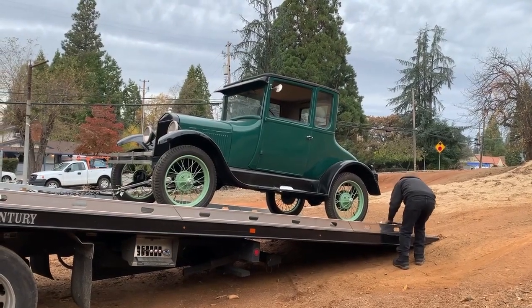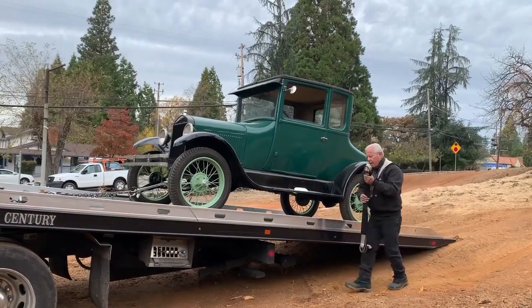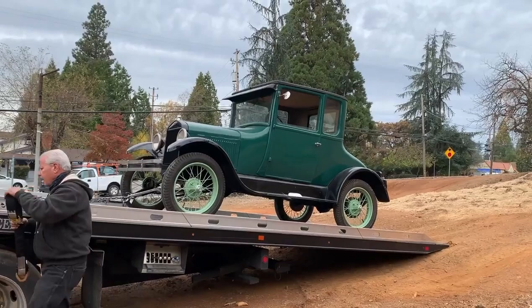I'm here with Jerry. This is his 1926 Model T Coupe. He's donating it very generously to the Model T Ford Club of America Museum in Richmond, Indiana.